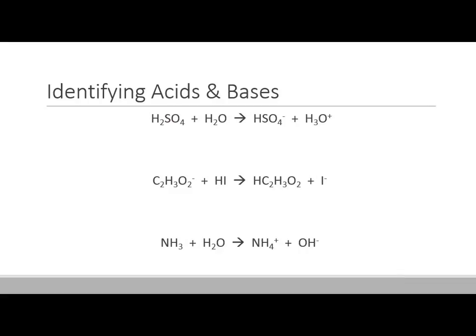Let's try to identify which are acids and which are bases. First, identify which proton is being transferred. Looking at H2SO4: it's turning into HSO4-minus, which means it's losing a proton — it's donating a proton. If it's a proton donor, that means it is an acid. That means H2O must be the base. H2O is turning into H3O-plus, so it is definitely accepting a proton, making it a Bronsted-Lowry base.